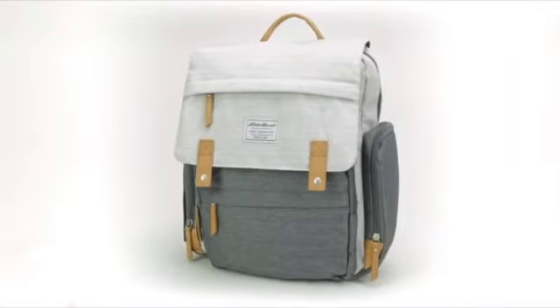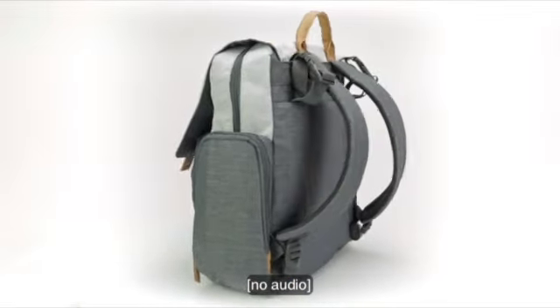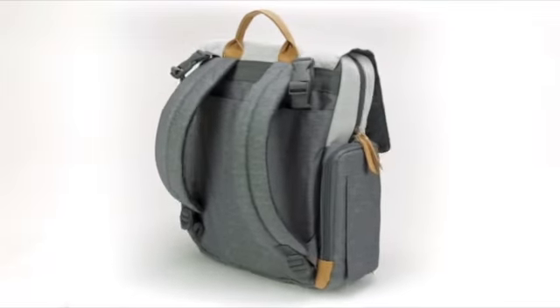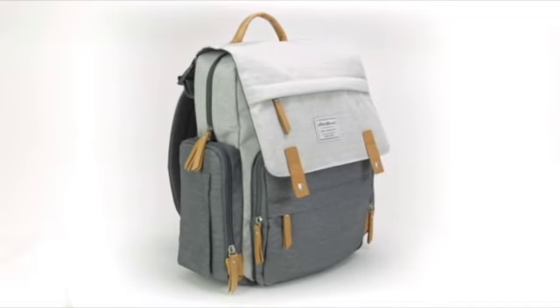The bag that I have — which I absolutely love — is the Eddie Bauer backpack diaper bag. I'll share it on the screen. I got it from Target; everything will be in the description of this video. It's called 'First Adventure' and I love this bag because it has about 12 pockets on it. Who doesn't love pockets?